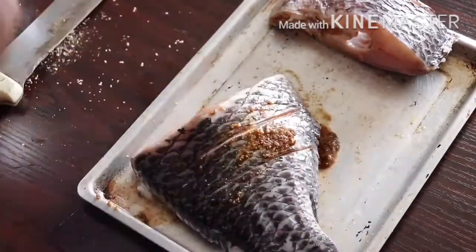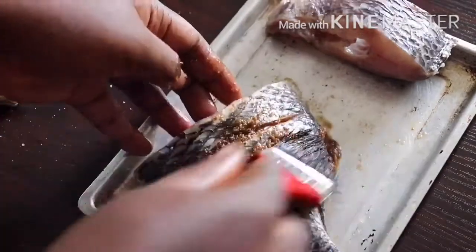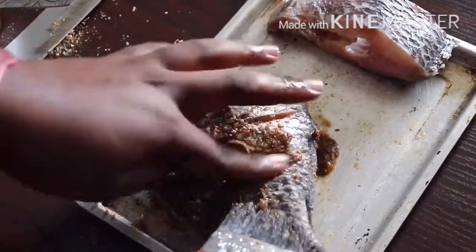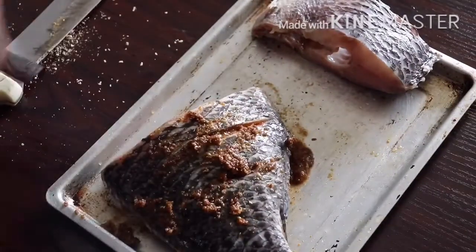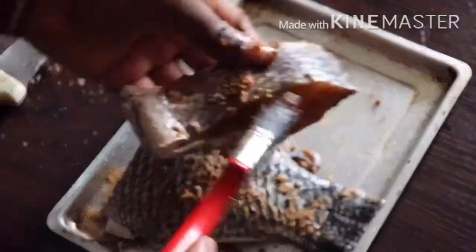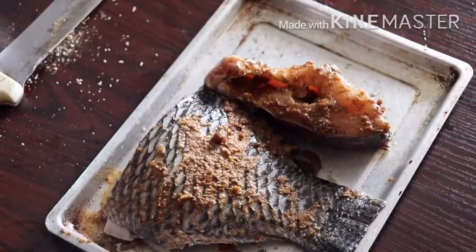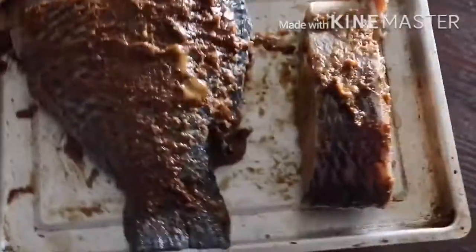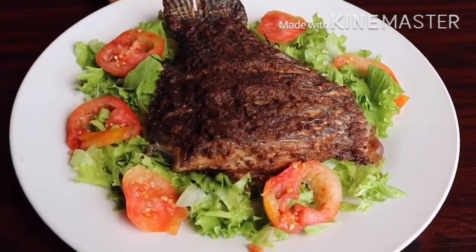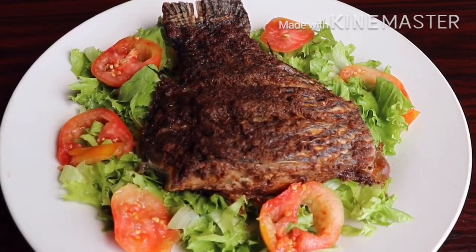I'm going to use my knife to push the seasoning in and do the same thing to the other side of the fish. I continue doing this to each fish until I'm satisfied with the spread. Then I'm going to put them in the oven. This is what it looks like — so nice! You can have this as lunch, as brunch, or just eat it in between your meals.